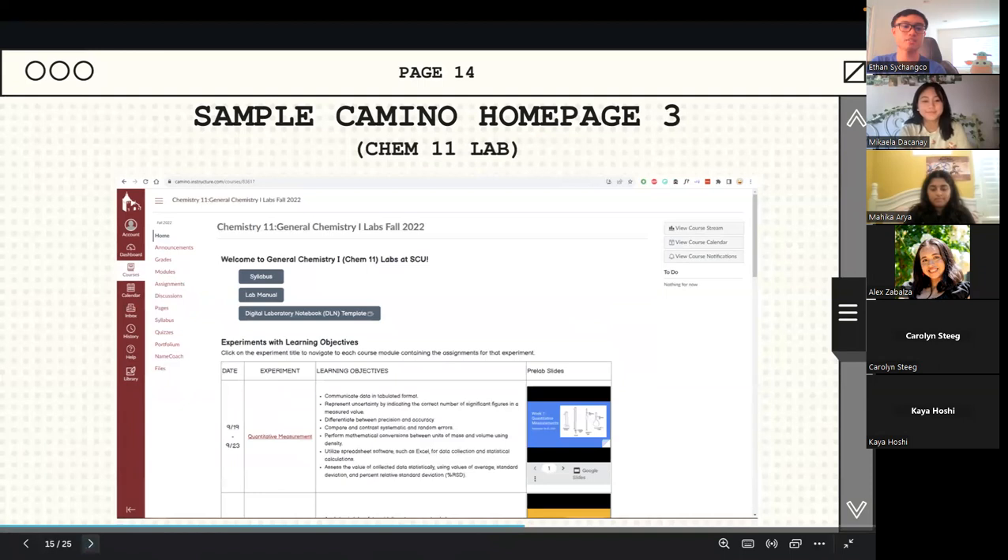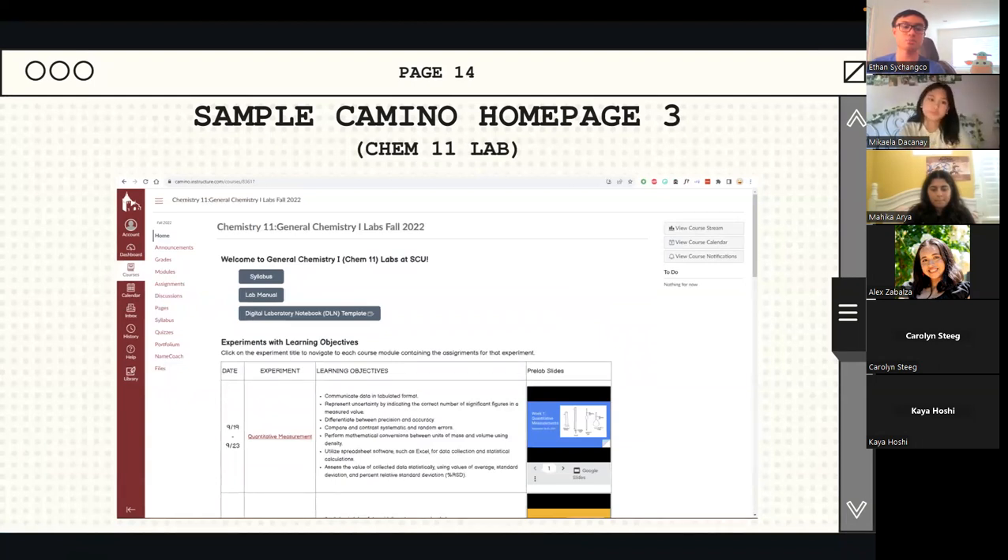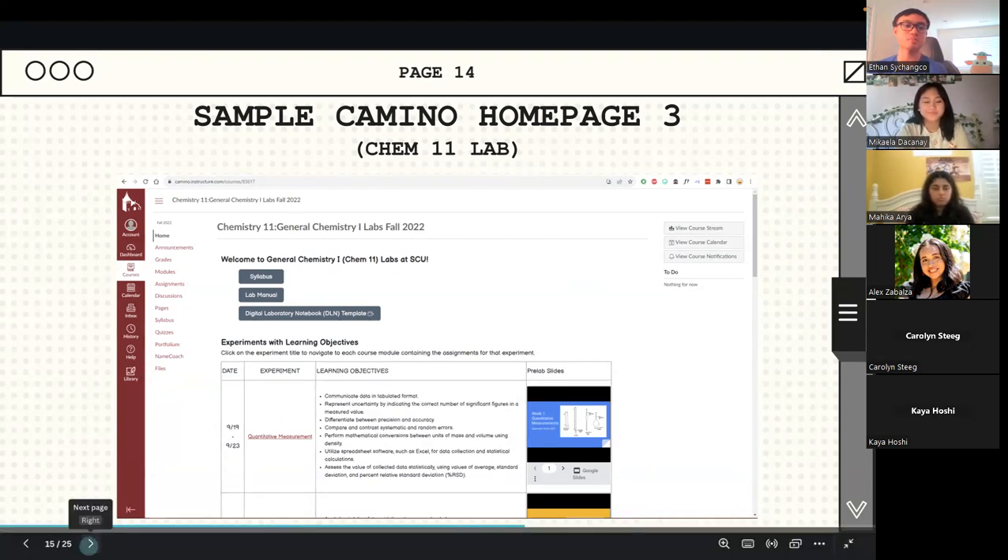Lastly, this was my homepage for Chemistry 11 Lab. This Camino page had more students since it was one page for everyone with a chemistry lab, as opposed to each section usually having a different Camino page. It was a custom homepage with quick links to the syllabus, the lab manual, their digital laboratory notebook template, all the different experiments, and a preview of pre-lecture slides. This is a quick peek into what Camino looks like — you'll be visiting these pages a lot throughout your time at SCU.